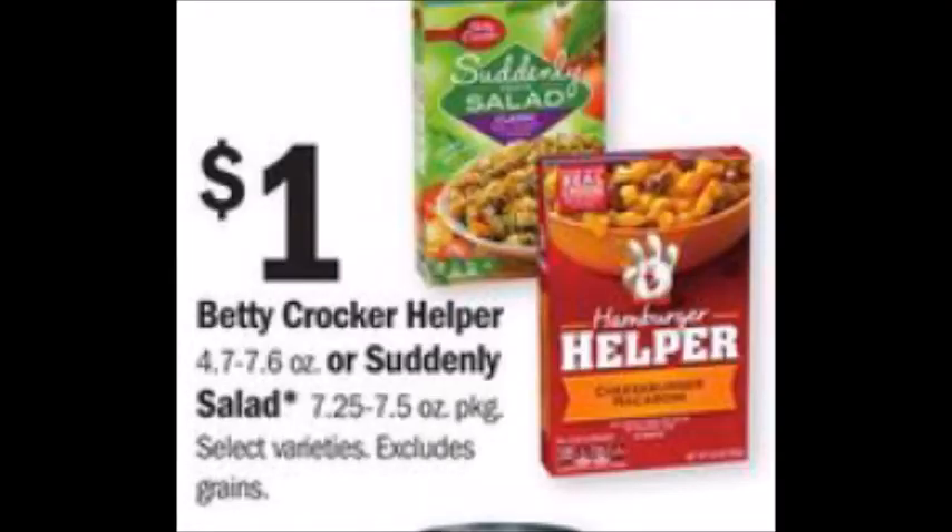The Hamburger Helper Meals are one dollar. There's a 75 cent off of three printable coupon that I'll have linked in the comment section below, and also a 75 cent back on three Saving Star rebate you can submit for. So it drops your final price down to a dollar fifty for three, or 50 cents each.